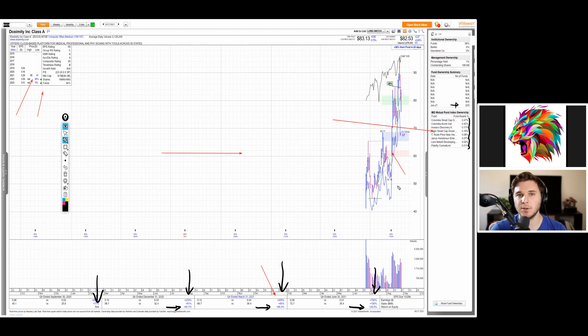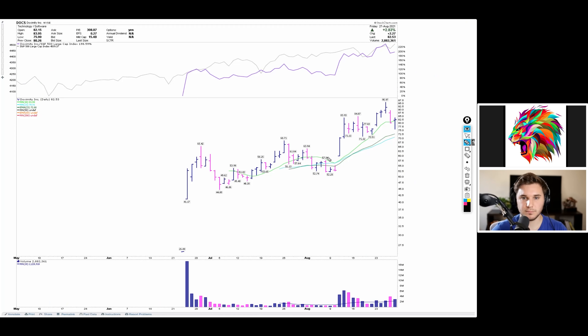What really stands out is looking at how many IBD flagship funds are in this stock. You already had conviction from the price action, and then you look at the fundamentals — earnings are off the charts, estimates are strong — and you see this really strong group of flagship funds with positions. That shows a lot of strong institutional support. You've got 203 funds already in the stock at this point, covering the fundamental side. Then you're just looking for another entry after earnings.